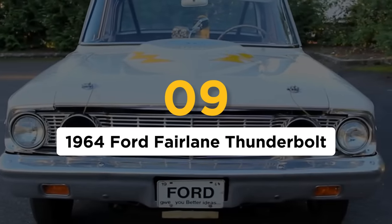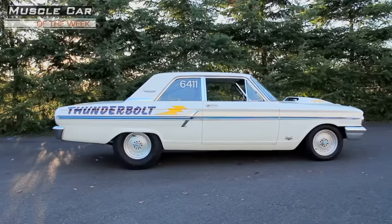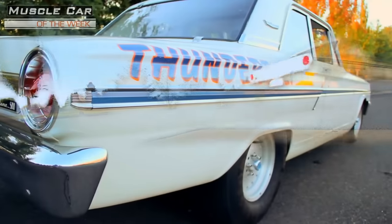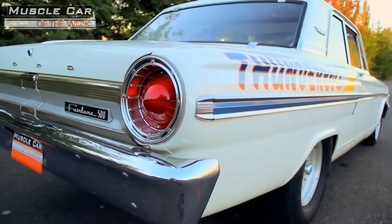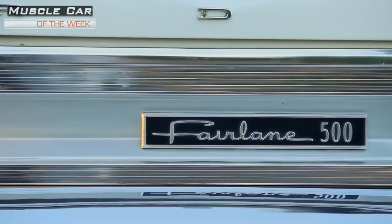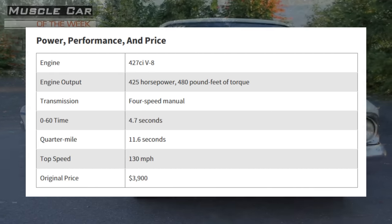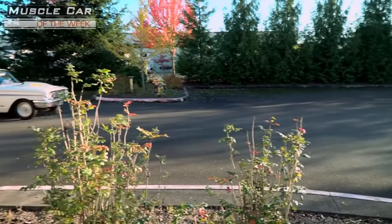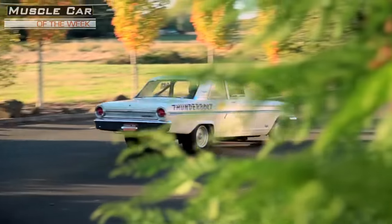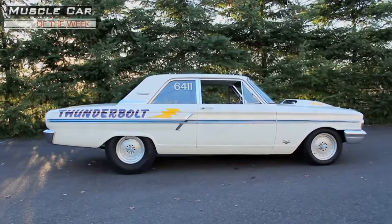Number 9: the 1964 Ford Fairlane Thunderbolt. Since factory drag cars were all the rage in the early 1960s, Ford didn't want to feel left out, so they took the 427 intended for the heavy Galaxy and threw it in the much lighter Fairlane. The 1964 Fairlane Thunderbolt was exactly what it was intended to be — a dominant drag racer that blew the doors off the competition in the NHRA Superstock class, delivering a championship for Ford. The Ford's 427 was rated at 425 horsepower but more than likely was cranking out upwards of 600 ponies. According to Hemmings, only 100 Thunderbolts were ever built, with 49 four-speeds, making it extremely rare.